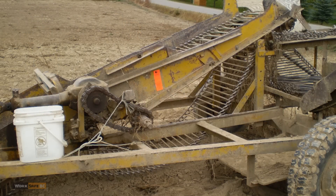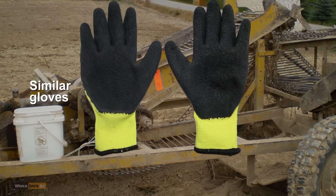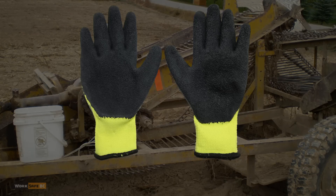It was cold the day of the incident. Worker one wore two pairs of gloves: an inner knitted pair and an outer pair with rubberized palms. She had reported to the farmer that the outer pair was too large, but smaller gloves had been ordered and had not yet arrived.